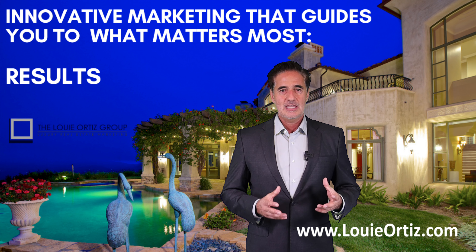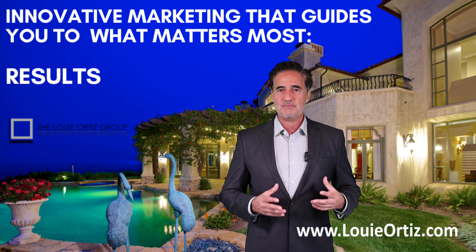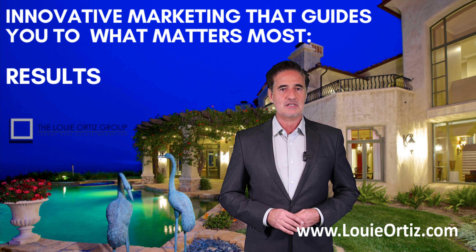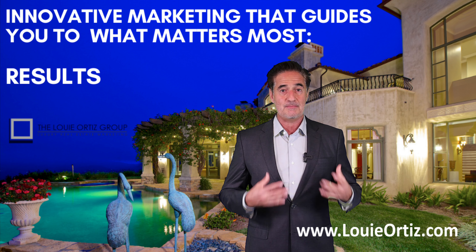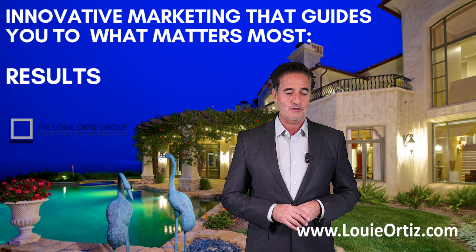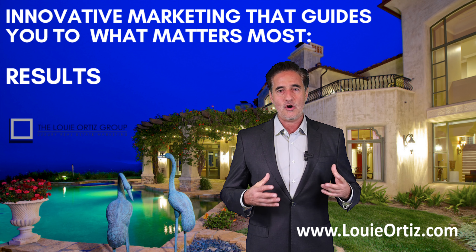Number three: are businesses in your area leaving town? If businesses are leaving town, that could be a big indicator. We know that real estate is very much a supply and demand issue, and if there isn't the demand for housing, that could be an indicator that your home could be losing value in the near future.